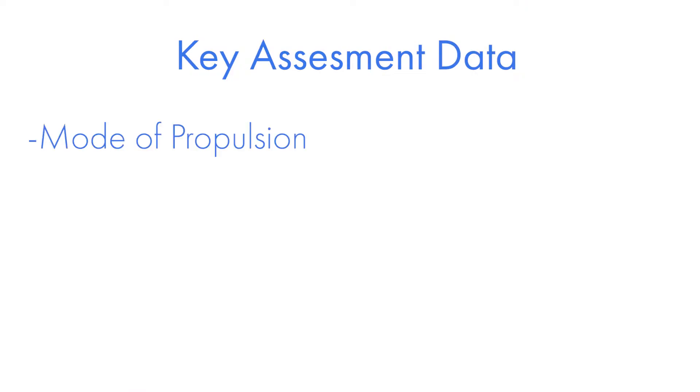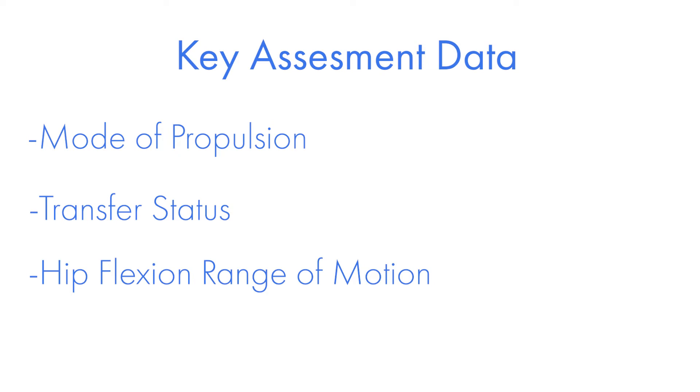Factors such as mode of propulsion, transfer status, and hip flexion range of motion will be key assessment data to discuss with your healthcare consultant so that you can determine the most supportive and least restrictive option for your patient and their unique clinical presentation.